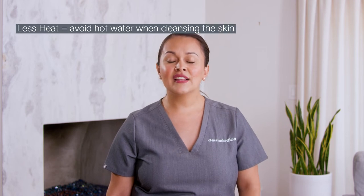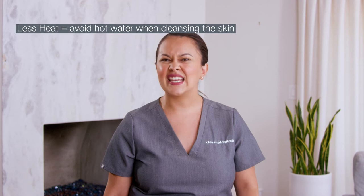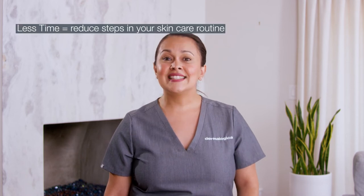Regardless of whether you have sensitive skin or sensitized skin, we have a few tips and tricks you can do at home to help alleviate your symptoms. This concept is called the LESS rule — it stands for less time, less heat, less friction, and less products.